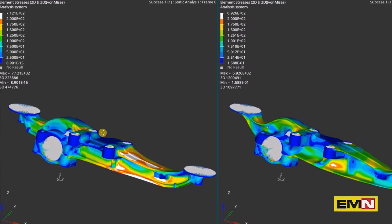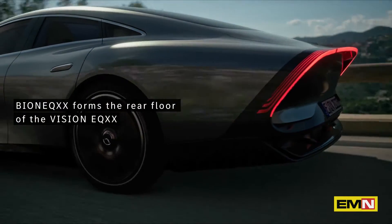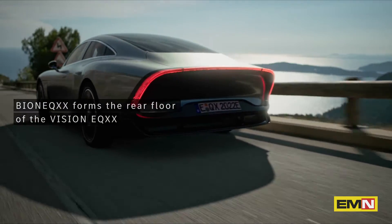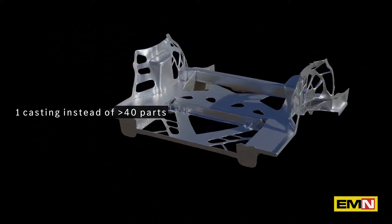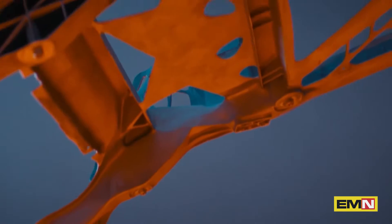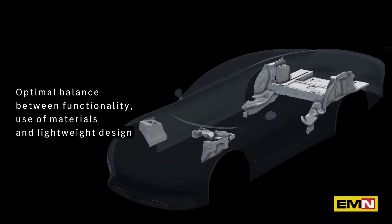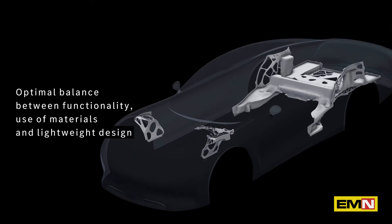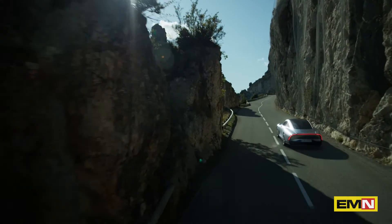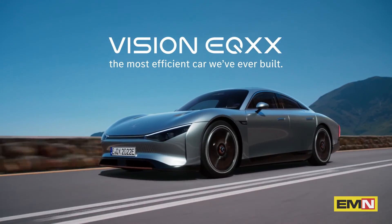The largest of these parts is the Bionicast EQXX, which forms the rear floor of the Vision EQXX. One casting replaces more than 40 parts in a conventional construction. Together with other components, it offers the optimal balance between functionality, economical use of materials, and lightweight construction. The Bionicast components play their part in making the Vision EQXX the most efficient car we've ever built.